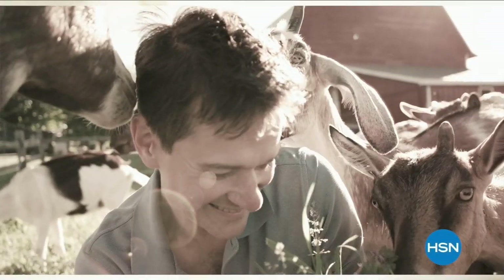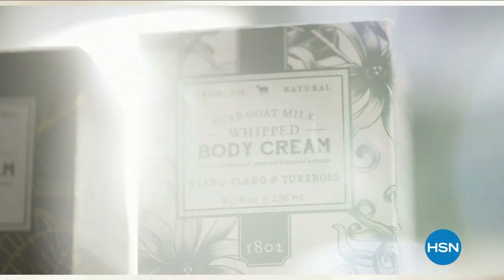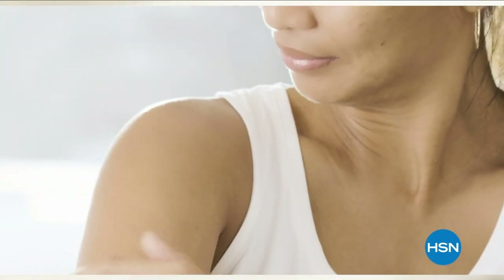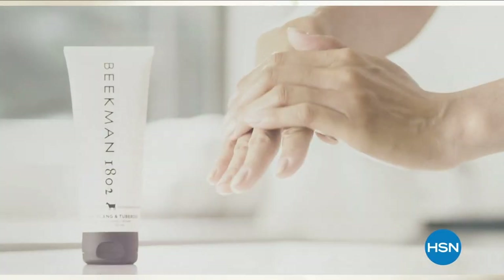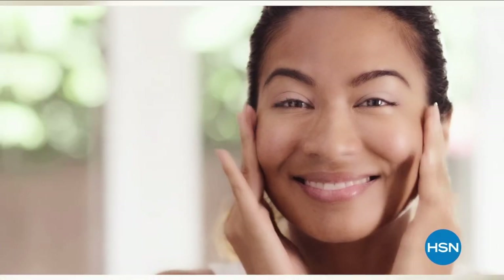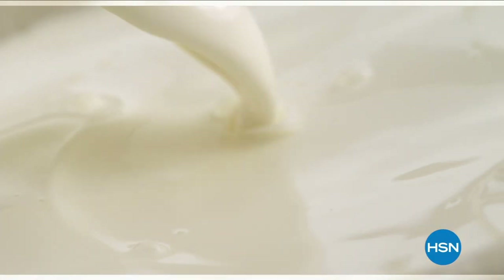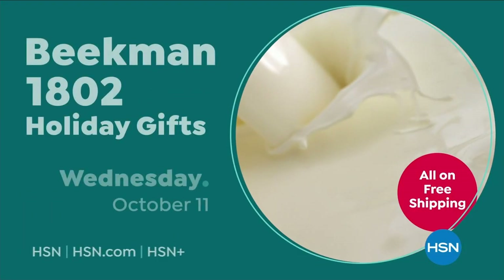We use goat milk because we had it and that's how our company started. But what we learned over the years is how beneficial goat milk is — not only for the skin but for your body. Goat milk adds moisture to your skin; it's really the most amazing ingredient. People really do notice the hydration of their skin. The farm-to-skin difference, only with Beekman 1802.